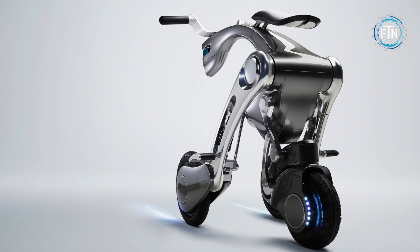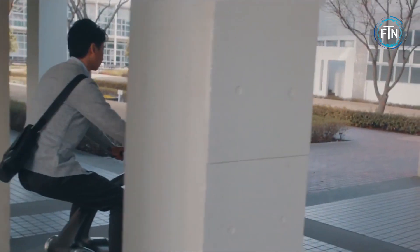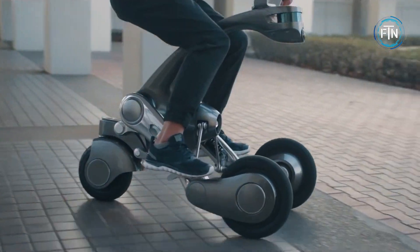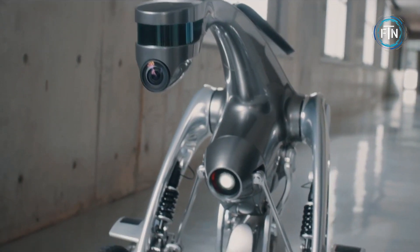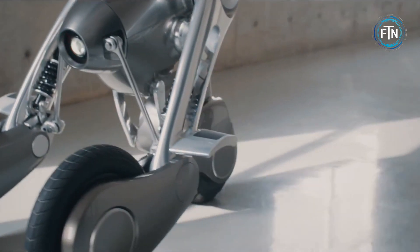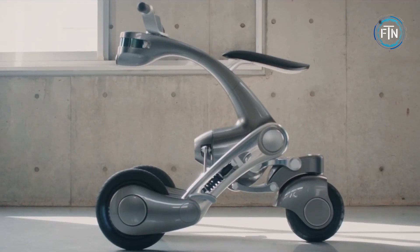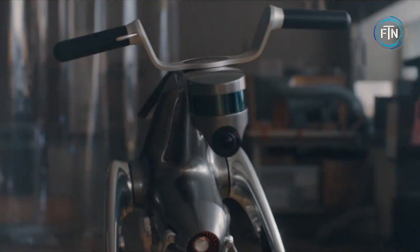At first glance, the Kangaroo might appear to be a compact electric scooter, but it offers much more than meets the eye. Its standout feature is the integrated robotic module that allows it to transform from a self-standing scooter into a mode of transportation that can be ridden or autonomously controlled through a remote.